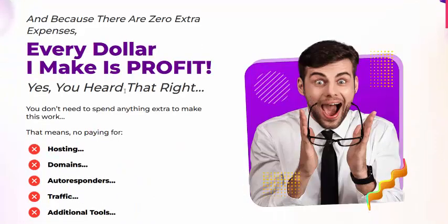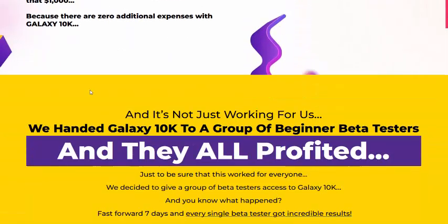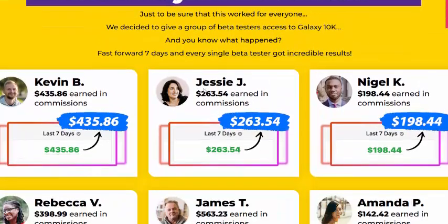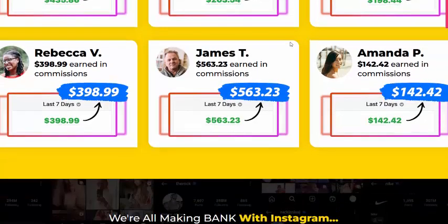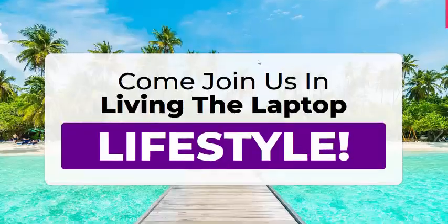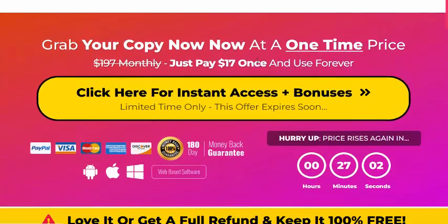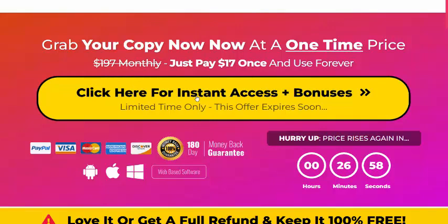Every dollar you make is profit. Hosting, domain, auto-pay, and traffic are all included — it's all profitable. This is 100% real commission profit using simple technology, and it can lead to living a luxurious lifestyle. Click here for instant access now.